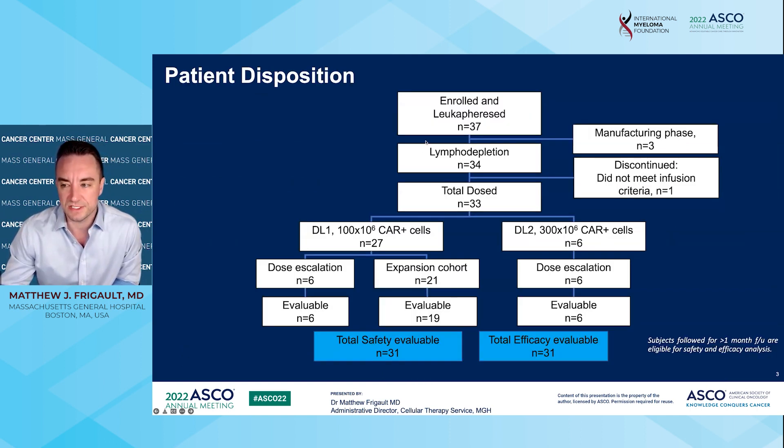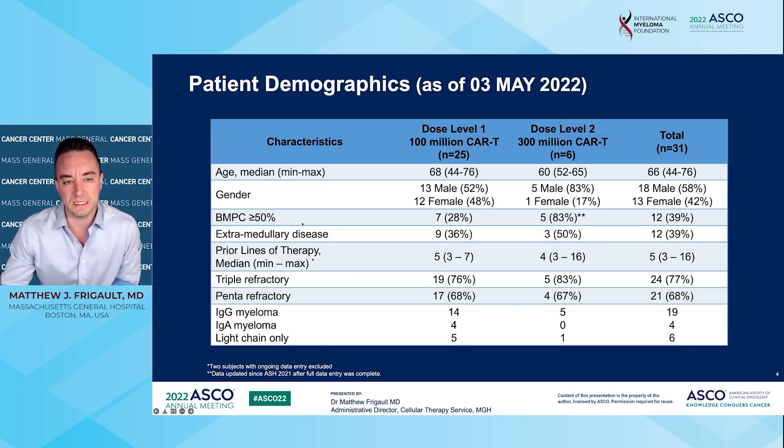We enrolled 37 patients. At the time of the analysis, we had 31 patients who were evaluable for safety and 31 who were evaluable for efficacy, meaning they had reached the time points and fit the window for evaluation. When we look at our patients across this dose level, the median age was around 66 in the total cohort, and we had a pretty high rate of extramedullary disease and high bone marrow burden. We had around 39% of people with extramedullary disease, and we had a median of five prior lines of therapy, with around 77% and 68% triple refractory in the total cohort.